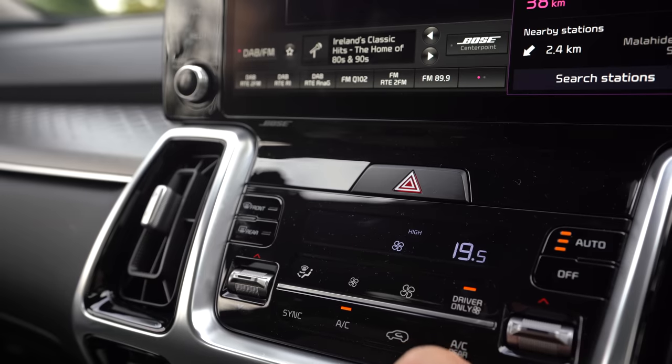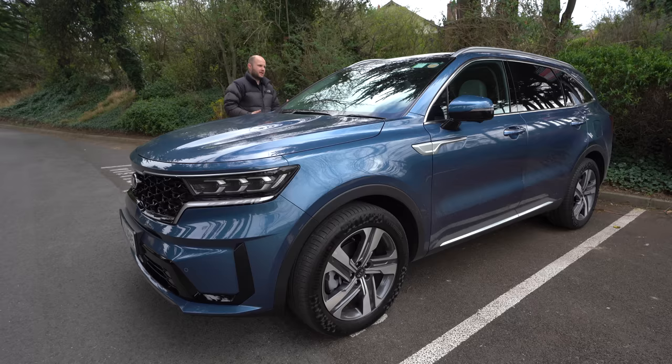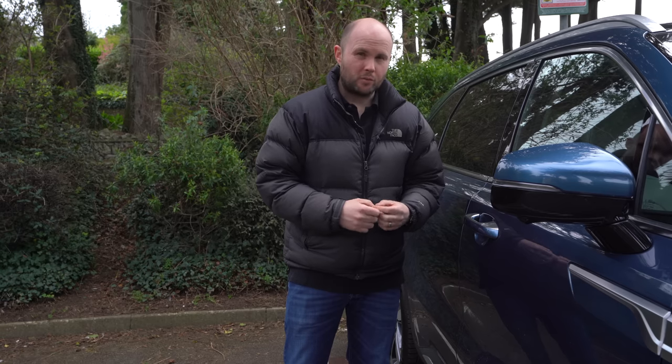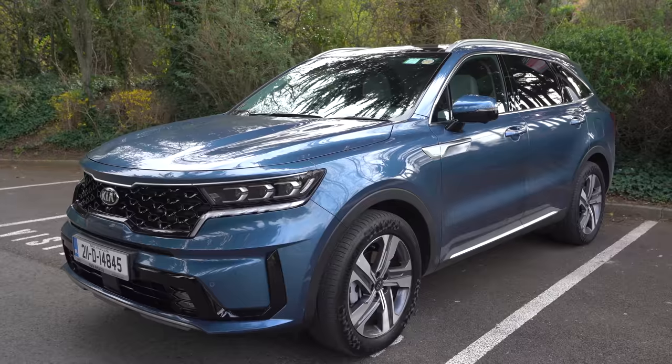Two of the seven-seaters I've covered on the channel are the Peugeot 5008 and the Skoda Kodiaq - this car is a lot newer so there are different things those cars just haven't had a chance to catch up with yet. Just to explain the PHEV: you can charge this car, it has a battery that will do 45 to 50 kilometers of range. If you charge it every night it's really going to make this car affordable to run, but you will have to physically charge it with a cable.